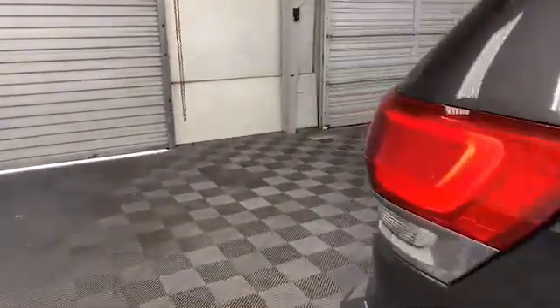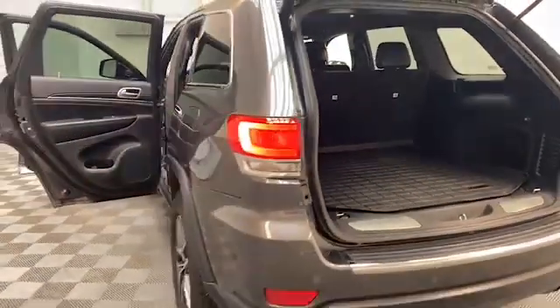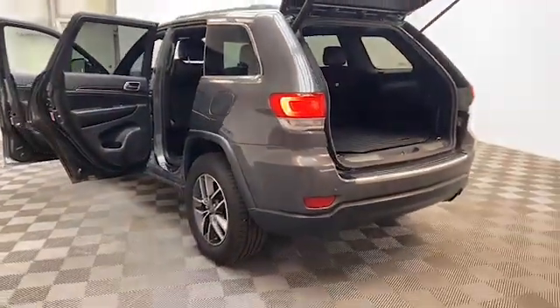On the exterior of this Grand Cherokee, you'll find heated and power door mirrors with turn signal indicators, blind spot monitoring, power liftgate, and rear backup camera.